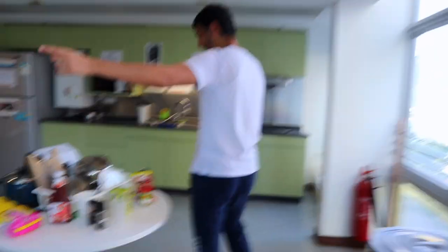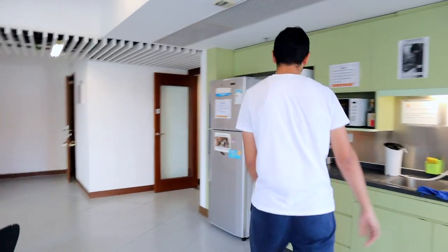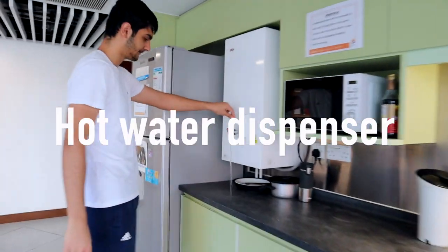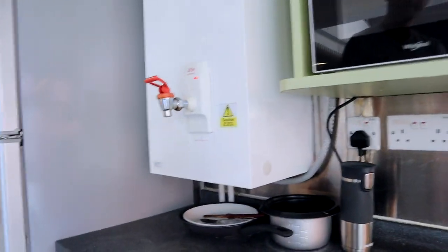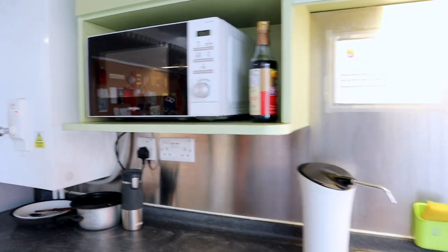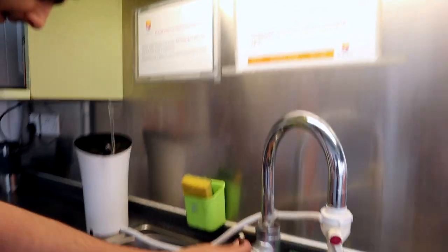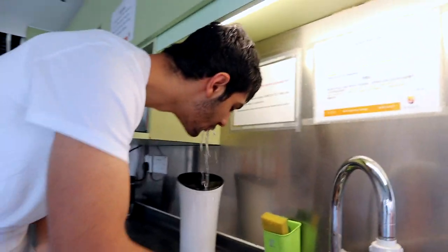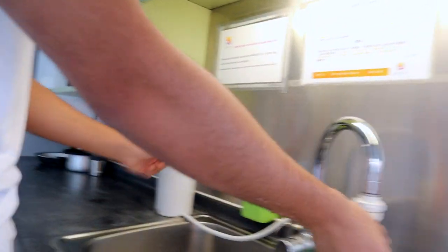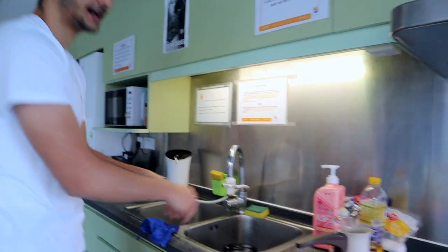You have the oven there, two big fridges, and this is for boiling water. This is a microwave. You drink from here — show them how you drink. You wash your hands from here, and you cook here.